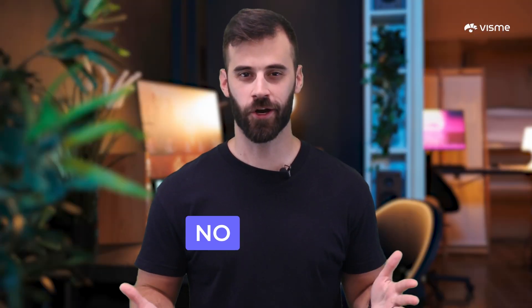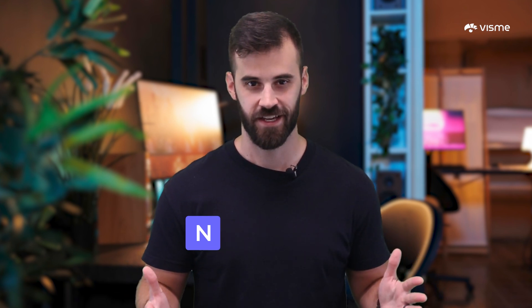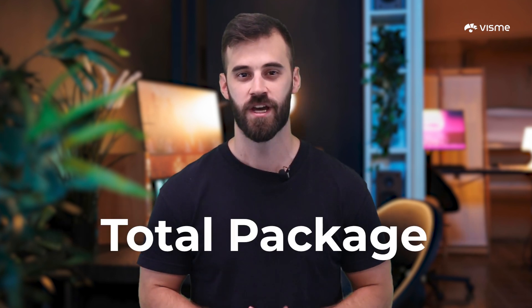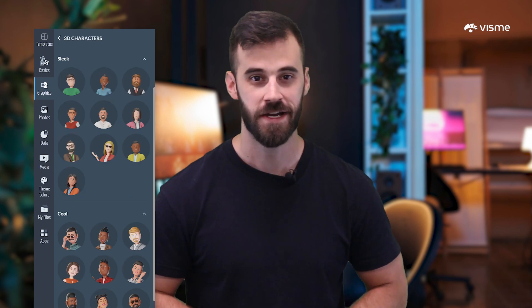So have you heard of VisMe yet? It's my number one ultimate tool for creating professional business plans. VisMe shines with AI writing, AI design creation, and overall being the total package for teams and brands. You can access a huge collection of templates, fonts, color palettes, stock photos, icons, animations, and more to make your business plan stand out.